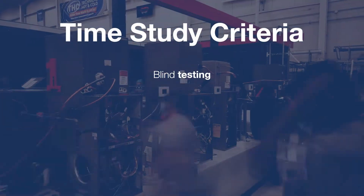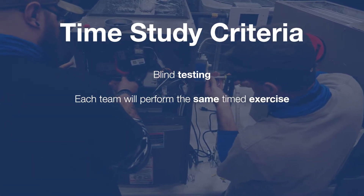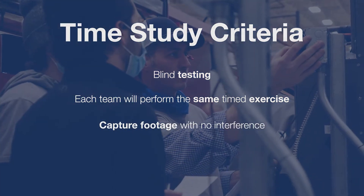Blind testing: all unit labeling has been removed or covered. Each team will perform the same timed exercise. We have a film crew present during all of this and they will capture footage with no interference.